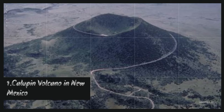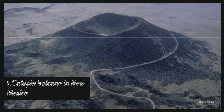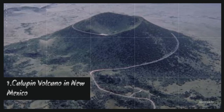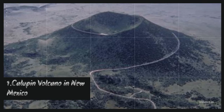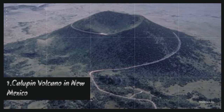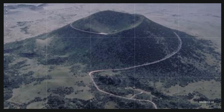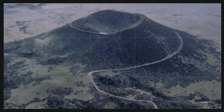Kalupin Volcano is the remnant of a cinder cone volcano. Cinder cone volcanoes are the easiest type to form and the most recognizable. When magma is ejected and lava rains down, it falls around the blast hole forming the characteristic cinder cone shape. It is part of an 8,000 square mile volcanic field called the Raton-Clayton Volcanic Field, which is the area of Earth's crust that was an active source of volcanic activity.